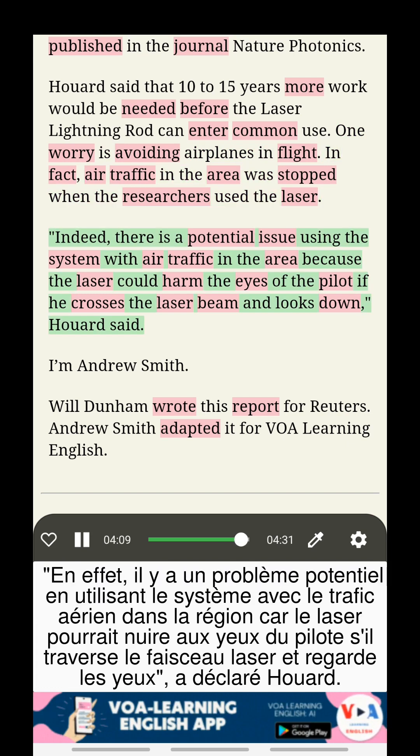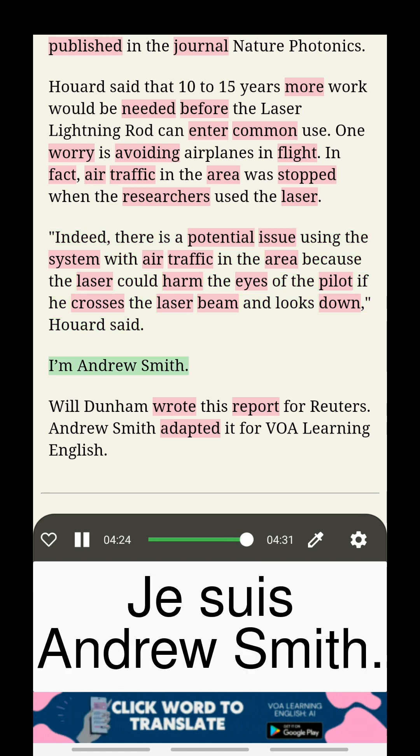Indeed, there is a potential issue using the system with air traffic in the area, because the laser could harm the eyes of the pilot if he crosses the laser beam and looks down, Huard said.